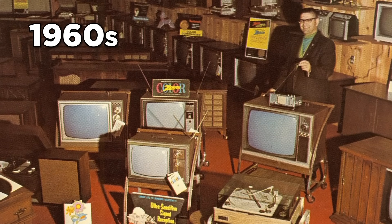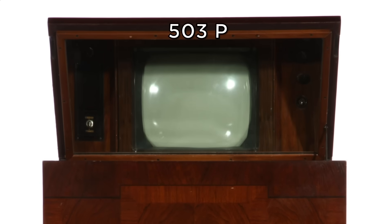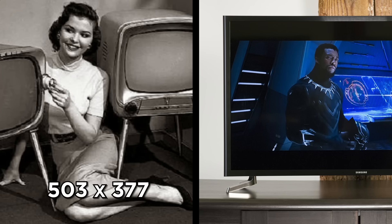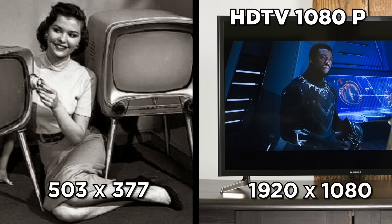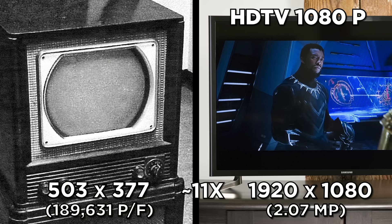After the advent of color TV in the 1960s, the next big development was the replacement of cathode ray technology with LCD display, which made TVs thinner by using liquid crystals instead of projecting images by splitting audio and visual signals into red, green, and blue lights. The earliest electronic TV had about 189,631 pixels per frame — over five times fewer pixels than a single megapixel. Standard 1080p HD TVs have a 1920 by 1080 display containing 2,073,600 pixels per frame, or 2.07 megapixels — almost 11 times more pixel density than the 1930s model.